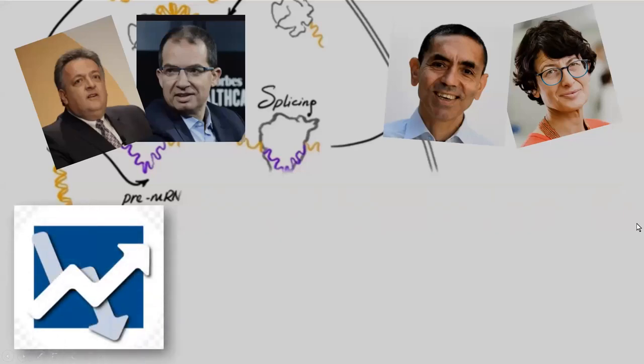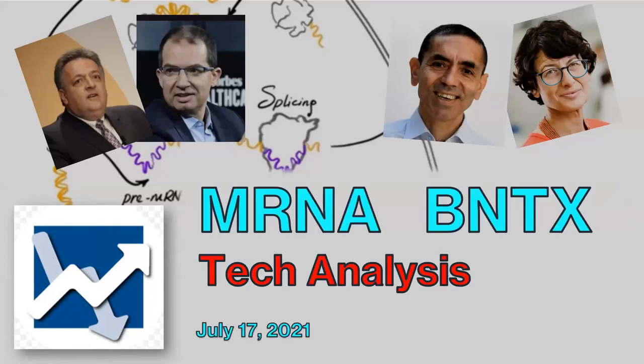Hey everyone, this is Dan with another episode of my Moderna and BioNTech video. I want to show you the charts in the next few minutes and tell you where the profit opportunities might be. Let's get started.